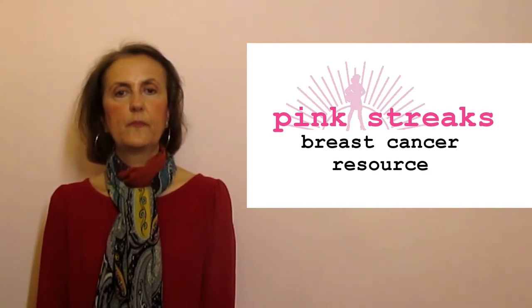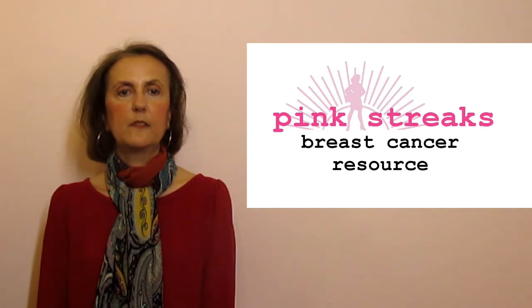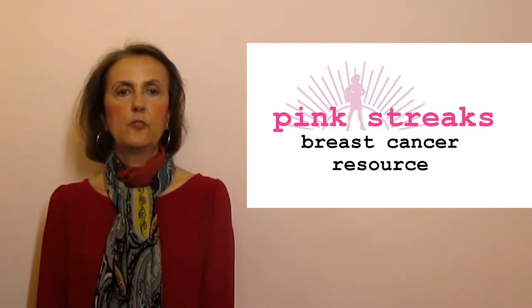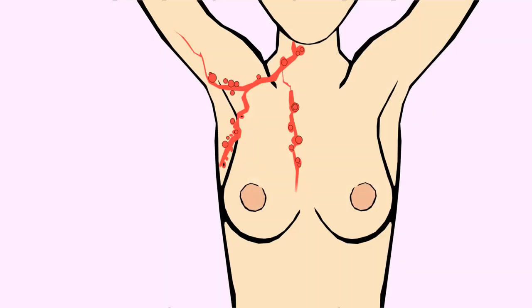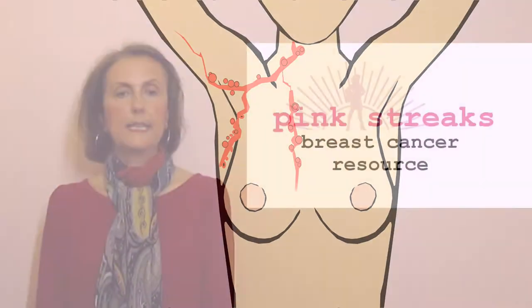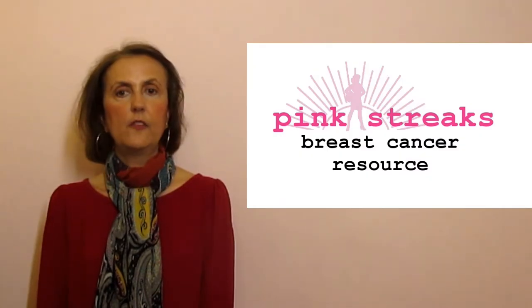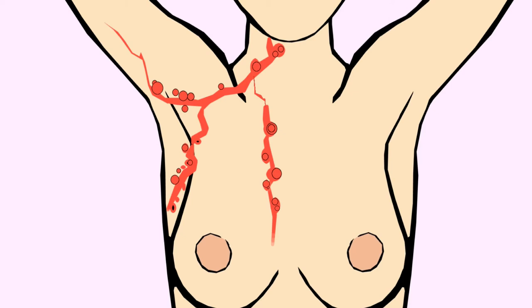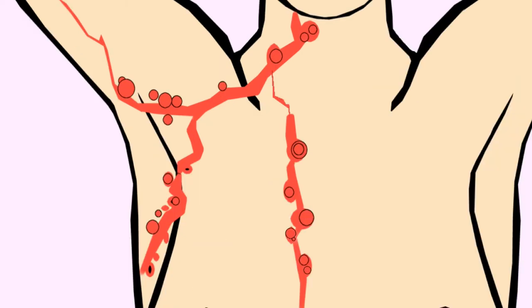In simple terms, I think of the lymphatic system like a railway system with two sets of train tracks. Lymph fluid travels on the first track through your arteries. It cleans your tissues, and then the fluid leaves the tissues and travels through the lymphatic system on the second track. The lymph nodes are like cleaning stations along the second lymphatic system track.